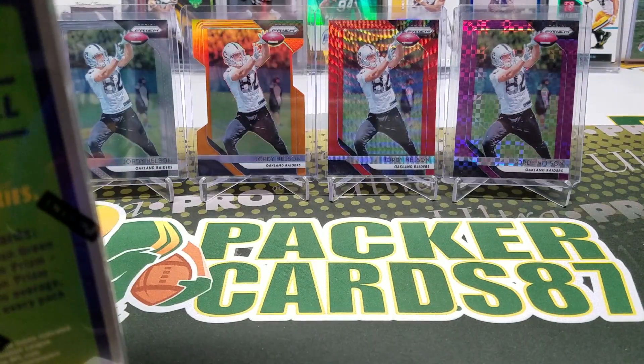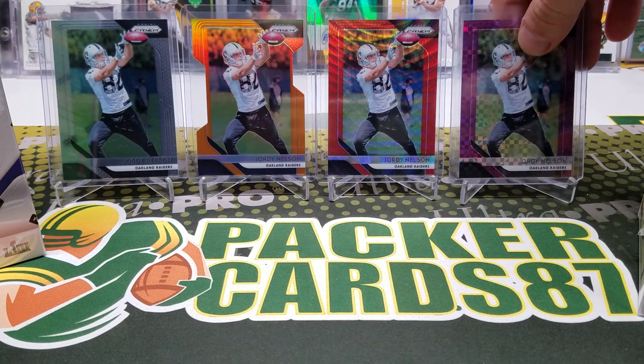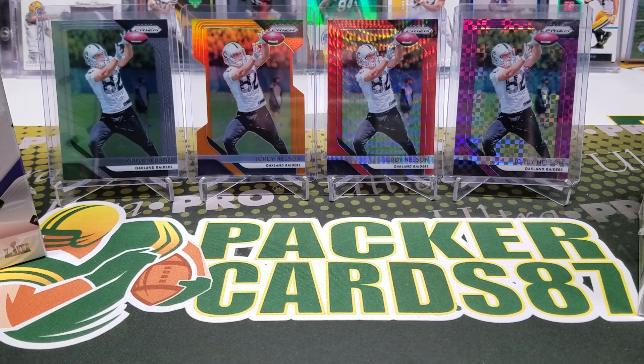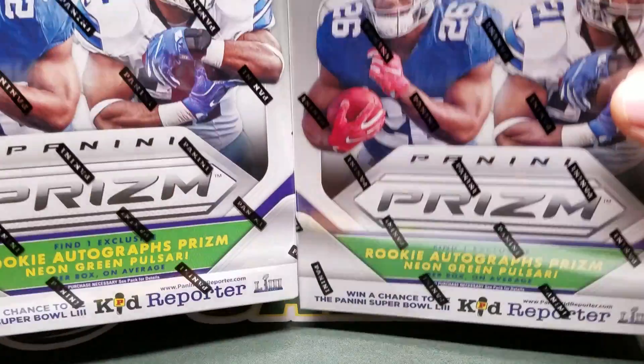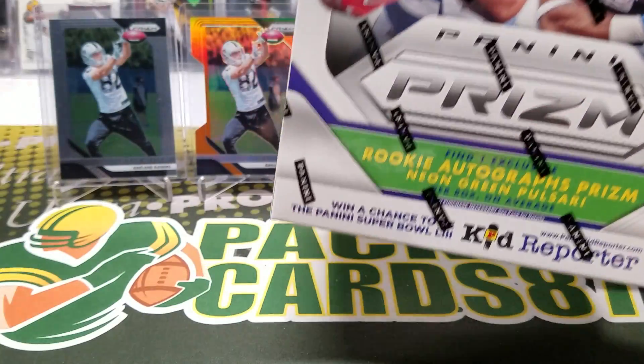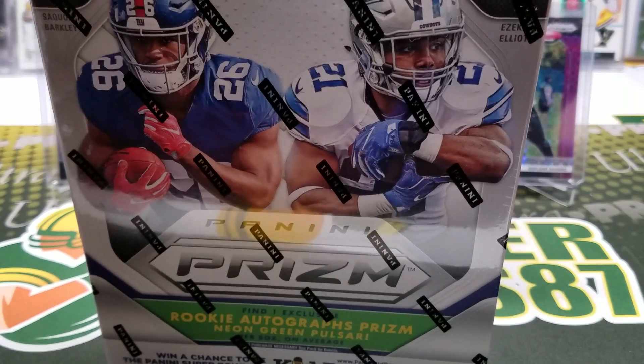I found these at Walmart. I'm not sure if they have them at Target — I didn't see any. My local Target actually removed all their football cards. I heard a few days ago that Target was going to phase out football cards or cards in general, and the one I went to today didn't have any anymore. I got two of these mega boxes — they're $35 a piece, found at Walmart.